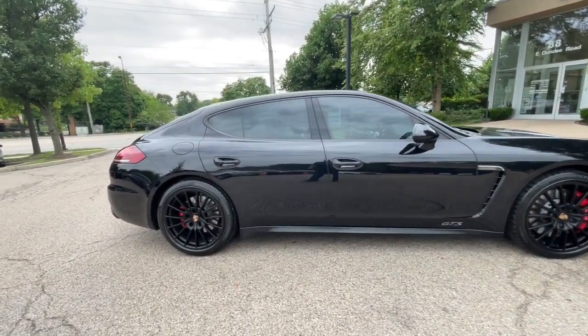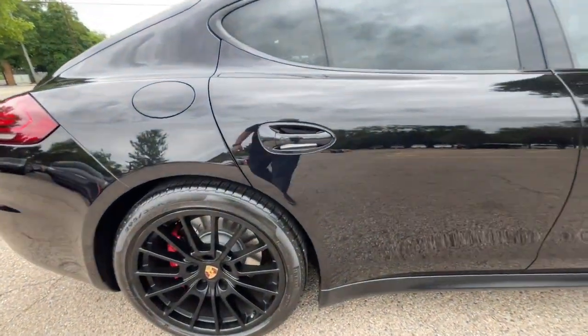Finished in jet black metallic over black leather Alcantara interior, with the Premium Package Plus.